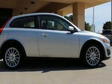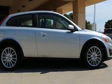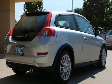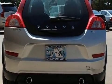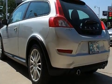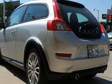Experience driving perfection in the 2011 Volvo C30. This two-door, four-passenger hatchback still has fewer than 60,000 miles. Under the hood you'll find a five-cylinder engine with more than 220 horsepower, providing a smooth and predictable driving experience.